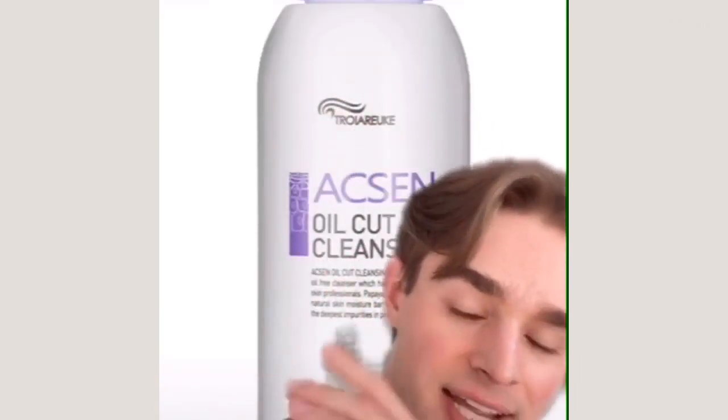Let's talk about some cleansers that I love for keeping my dry, sensitive, and acne-prone skin clear, clean, and happy. These are always the second step in my double cleansing routine — I always start with an oil cleanser first. My go-to daily cleanser is the Troiaro K Accent Oil Cut Cleansing. It's one of my favorite cleansers, super gentle, doesn't foam, leaves my skin soft, hydrated, and clear from breakouts.